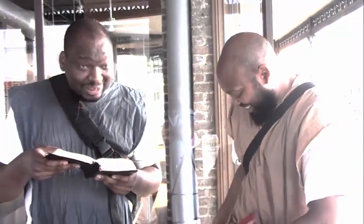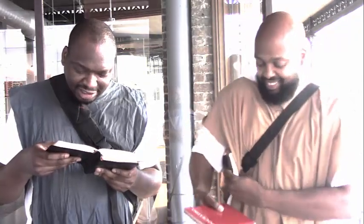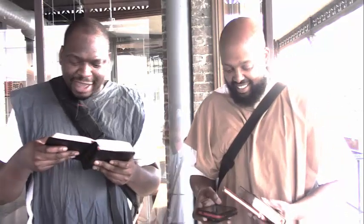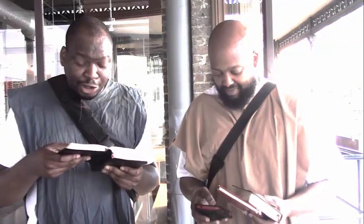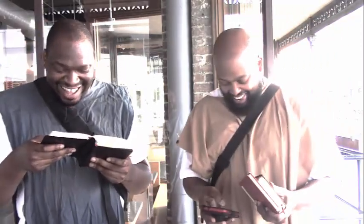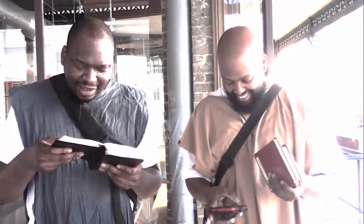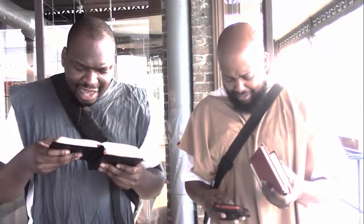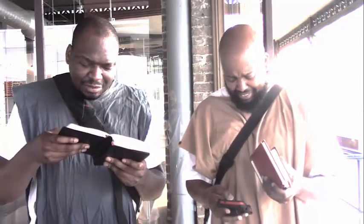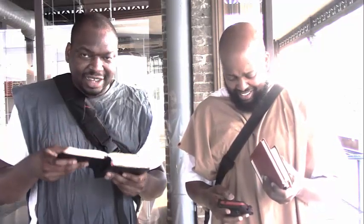This is Ezekiel 37, starting at verse 8: 'And when I beheld, lo, the sinews and the flesh came upon them, and the skin covered them above, but there was no breath in them.' No inspiration. 'Then said he unto me, Prophesy unto the wind, prophesy son of man, and say to the wind, Thus saith Yahweh, Come from the four winds, O breath, and breathe upon the slain, that they may live. So I prophesied as he commanded me, and the breath came into them, and they lived, and they stood upon their feet, an exceeding great army.'